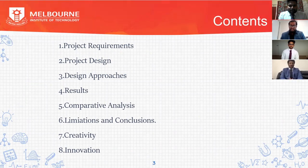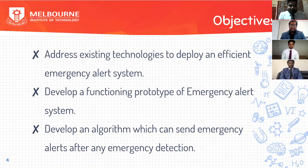These are the contents used for the project. Coming to the objectives: address existing technologies to deploy an efficient Amazon Cellar Systems, develop a forensic prototype of emergency alert systems, and develop an algorithm which can send the emergency alert after any emergency detection.